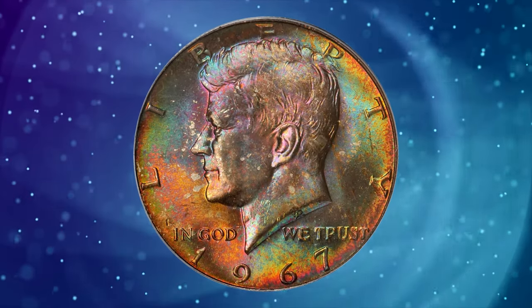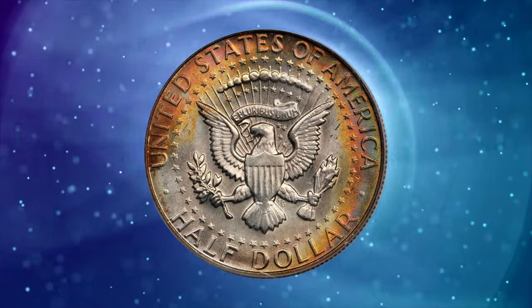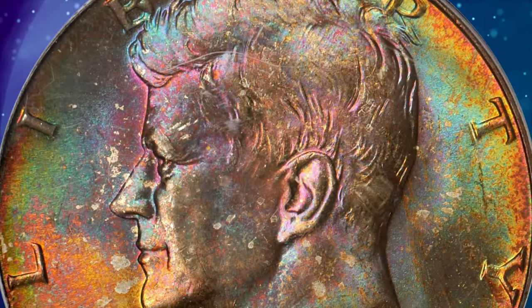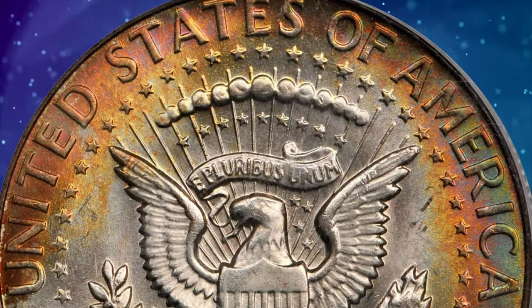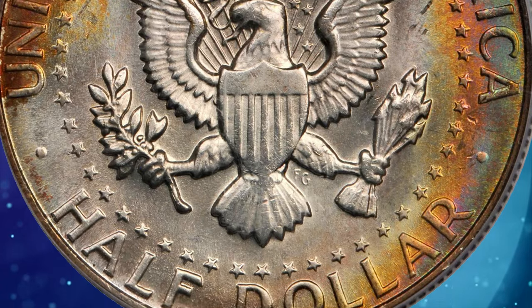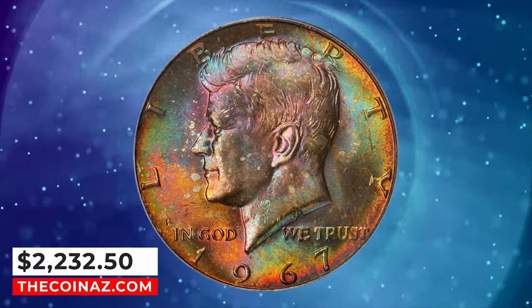1967 Kennedy half dollar, graded mint state 66 by PCGS. According to Stack's Bowers, a richly toned silver clad half dollar. The obverse features a colorful mixture of red, green, and gold iridescence that must be viewed to fully appreciate it. The reverse is mostly brilliant with some rainbow tones at the border. It was sold for $2,232.50.